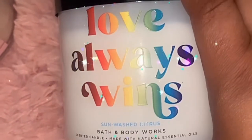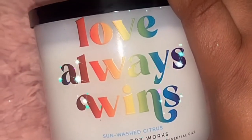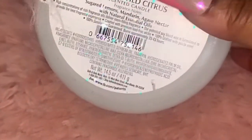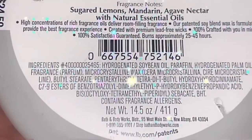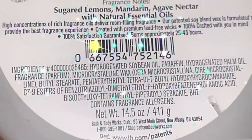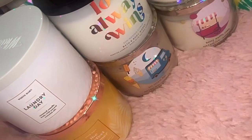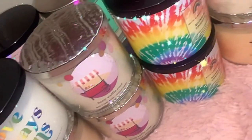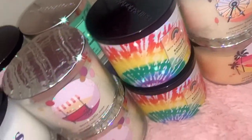Last but not least, I love the theme of these — the rainbow colors. It's the Love Always Wins Sun Washed Citrus. Scent notes are sugared lemons, mandarin, agave nectar, and essential oils. Ladies, I hope you enjoyed my haul — thank you for watching, bye!